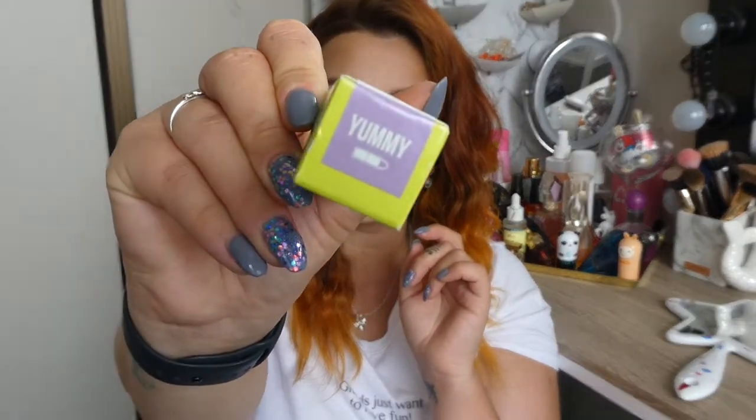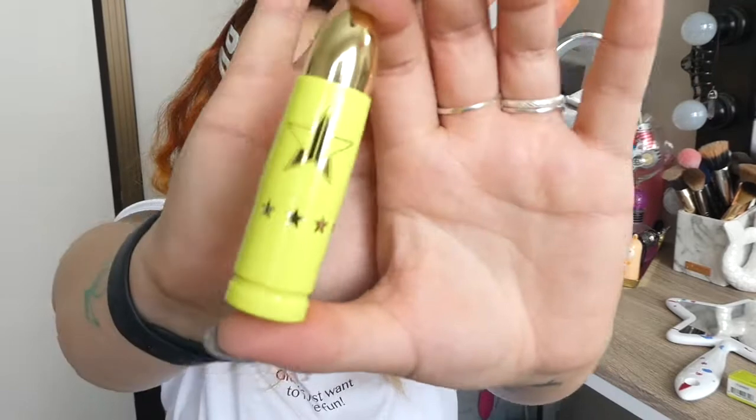Wait — vegan and cruelty-free? Yeah, that's it. So let's crack on into it. This is the shade Yummy and I'm so freaking excited to try this. I finally got all the shades, so now I'm doing videos on all of them. Let's crack into it — this is what the packaging looks like.